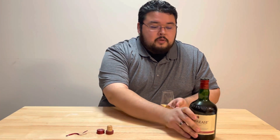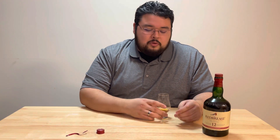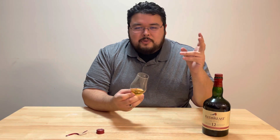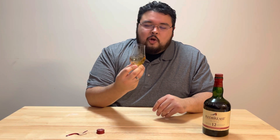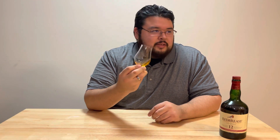We're going to do a standard nosing and taste. The whole point of this is to give a real, honest, amateur review. There are a lot of reviews out there from professional connoisseurs — all my reviews are going to be amateur. We're going to nose this and compare it to the Jack Daniel's from the previous videos, which had heavy caramel, vanilla, maybe some nuts coming through.